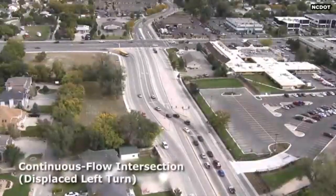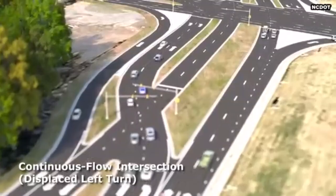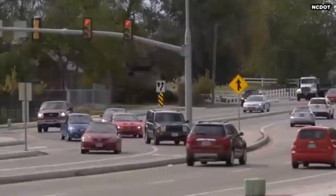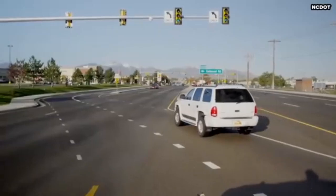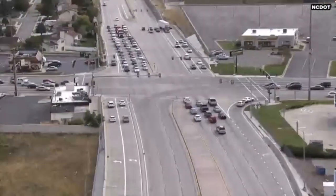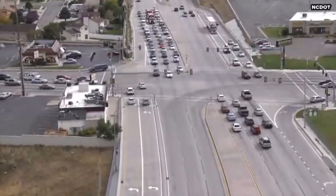A continuous flow intersection, sometimes referred to as a displaced left turn intersection, is an innovative design to improve intersection safety and mobility by redirecting some or all left turns at a major signalized intersection. This improves efficiency by allowing all left turns and through movements on one or multiple approaches to occur at the same time.